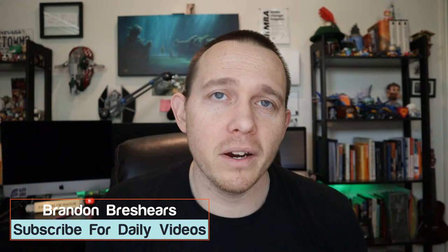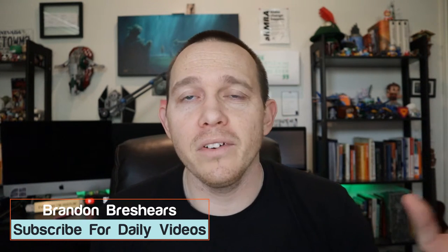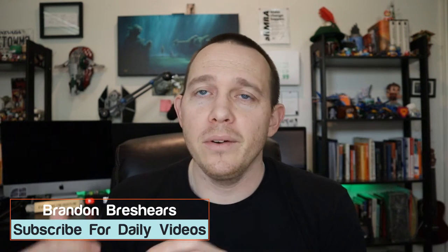Hey everybody, my name is Brandon Brashears. Thanks so much for watching this video. I create daily marketing videos here, so if you're looking to grow your business with digital marketing, I talk about everything from Facebook ads to pay-per-click Google ads to SEO to basically everything digital marketing. So if you want to grow your business, this is a great channel for you. Consider subscribing. So let's talk about these nine email tricks.